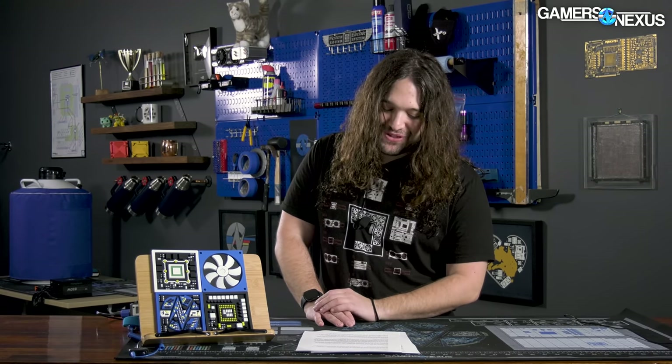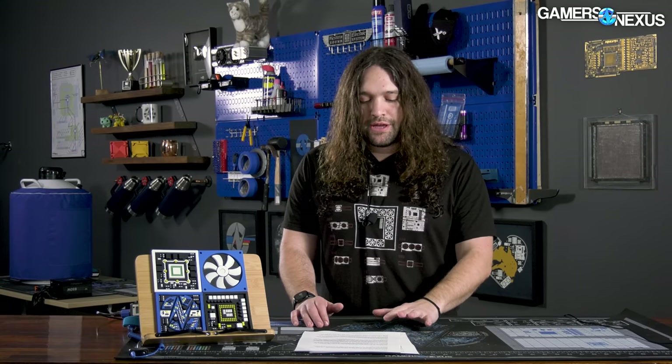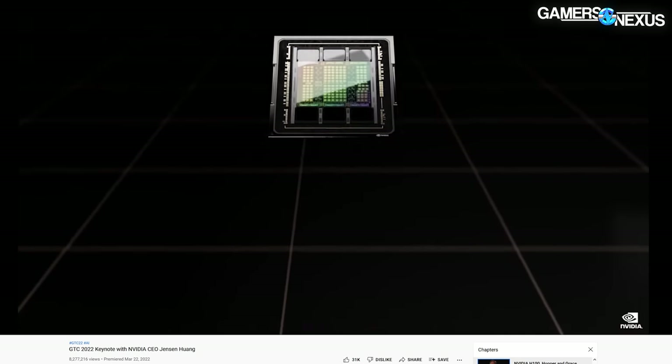Power consumption for Hopper is noteworthy because it's scalable depending on how it's used, and it can go up to 700 watts. We don't have a nominal power consumption metric from Nvidia at this time. This may be an indication of a return to high power consumption computing even if performance per watt has gone up. This is something we've also seen in rumors for the RTX 4000 series, where cards are moving the needle on maximum power consumption — different power headers and higher minimum power supply requirements for high-end gaming PCs.